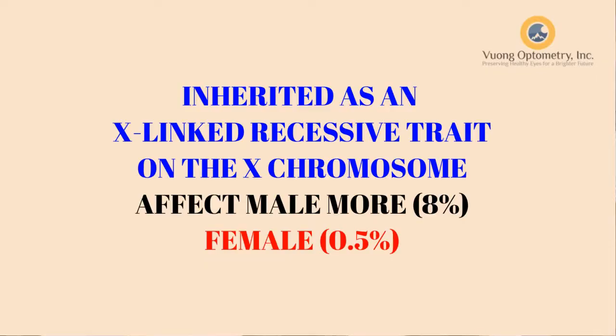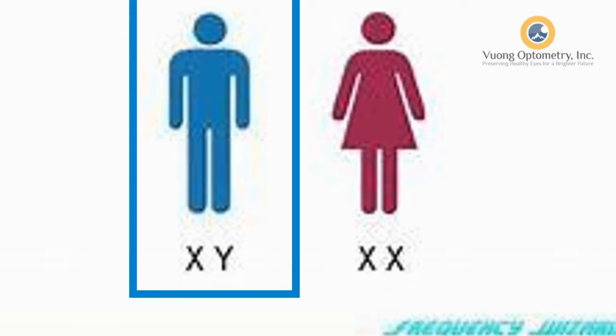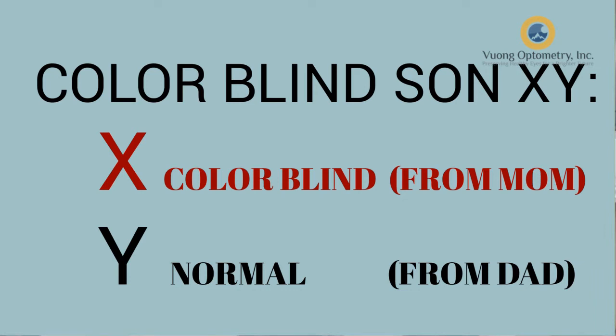Colorblind is recessive. It comes from the X gene. In order for a person to be female, we get one X from our mom and we get the other X from our dad. For a newborn to be a boy, they get the Y chromosome from the dad and the X chromosome from the mom. In order for a person to be colorblind, that person's X chromosome from the mom is affected.